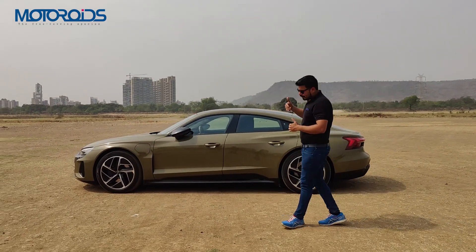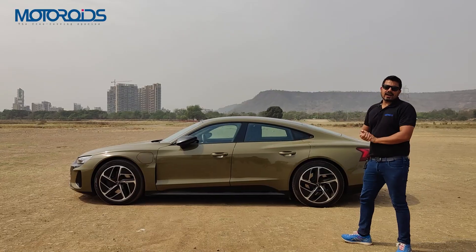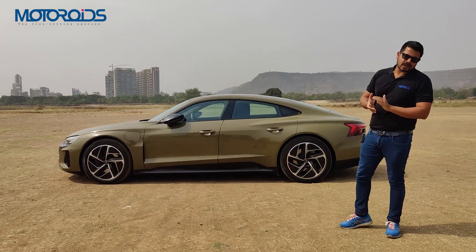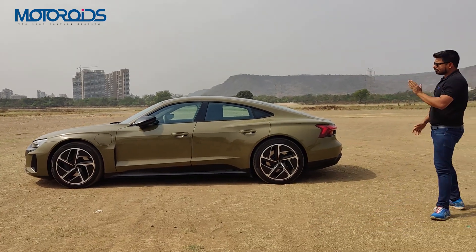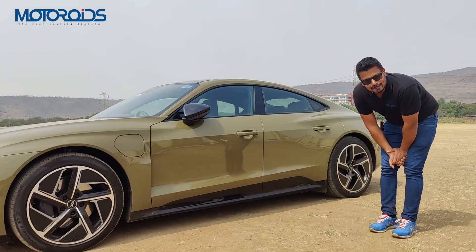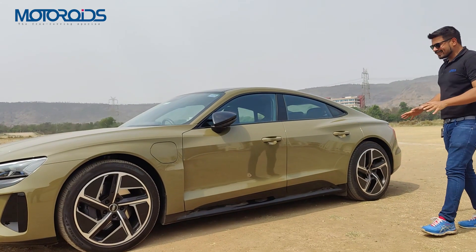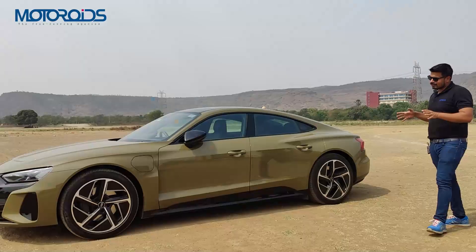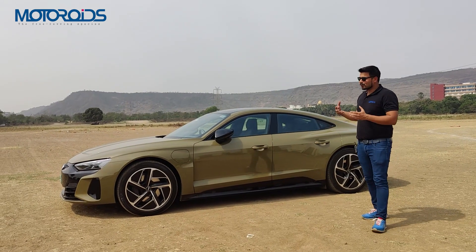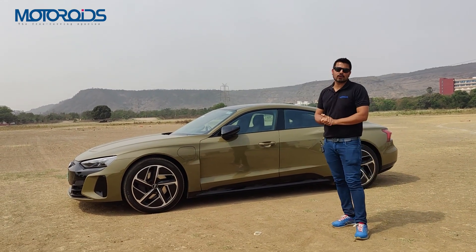The sunroof is panoramic but fixed — not sliding — so there's no ventilation from it. The mirrors are heated units, and in profile there's a very nice upswept look to the greenhouse area. The calipers can be painted red, grey, or blue. Brakes are also available as a ceramic option — carbon ceramic at extra cost. The glossy black finish you see is not standard fitment. Ground clearance is generally not sufficient for our bad roads, but the adaptive air suspension option lets you raise the ride height by up to four centimetres.